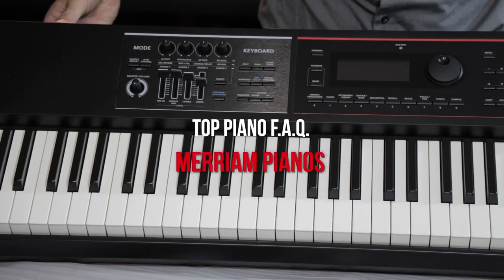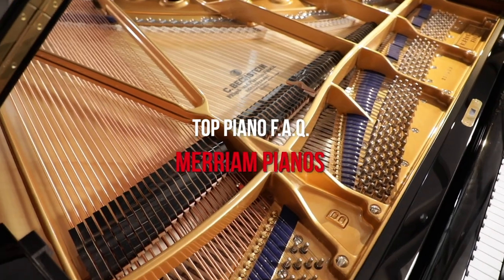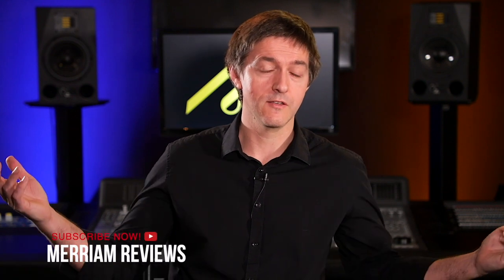Hi everybody and welcome to another piano video here at Miriam Pianos. My name is Stu Harrison. In this video, I'm going to sit here and our trusty associate Lee Parsons is pretty much just going to throw out random piano questions — the top piano questions from Google. He has not told me what these are ahead of time, and I'm going to do my best to answer them, because obviously somebody out there is asking them for Google to be telling us these are the most popular questions. So we hope you enjoy this journey through a piano FAQ.